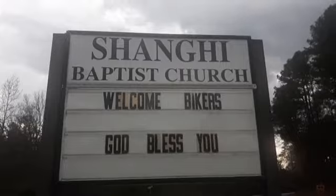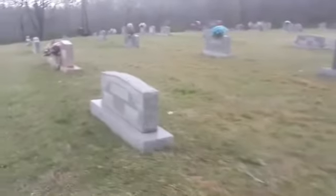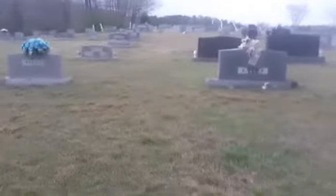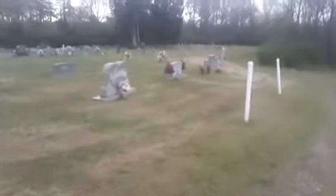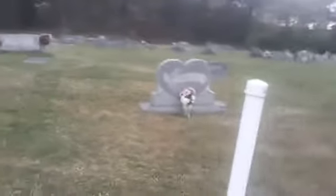We are here at the Shanghai Baptist Church in the outskirts of Quinton, Alabama. This is a rather big one so I'm probably not going to be able to cover it all, but I can definitely do a quick walk through. The Baptist Church is right there in the background — a really decent size cemetery here. I will try to go slow as I can so it does not blur.